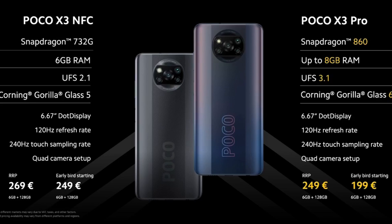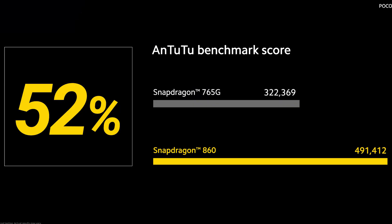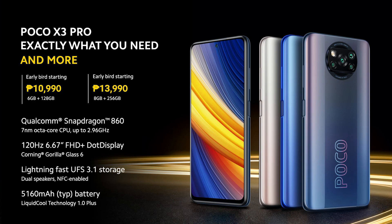I'm not a huge fan of benchmarks, but the numbers are insane. The Snapdragon 765G was the chipset for top mid-range phones, and this blows it away. If performance is what you're looking for in a smartphone and you don't want to spend over 20,000 pesos or $400, this is the only one I can recommend.